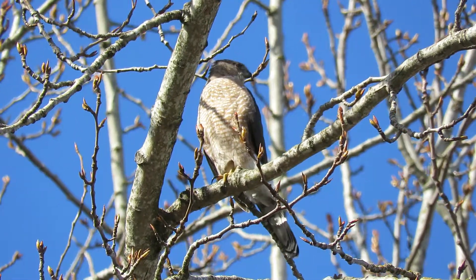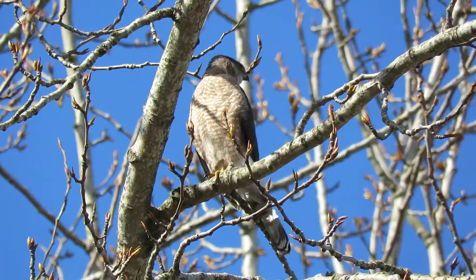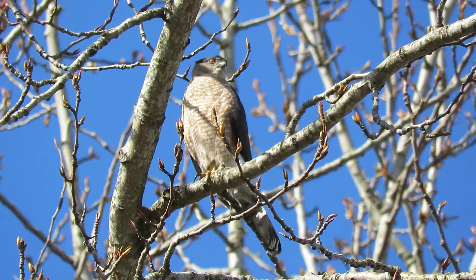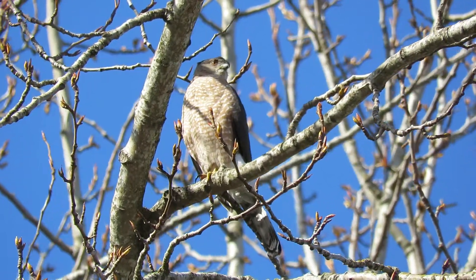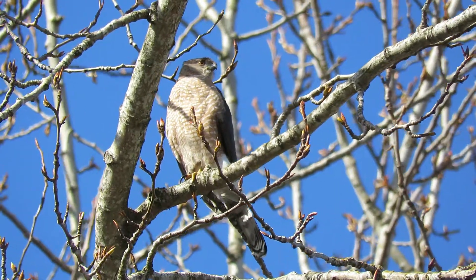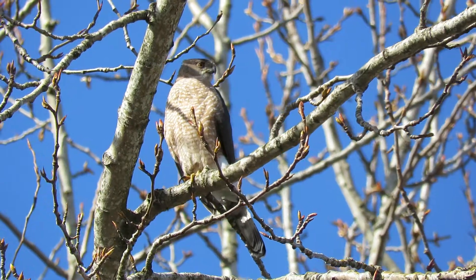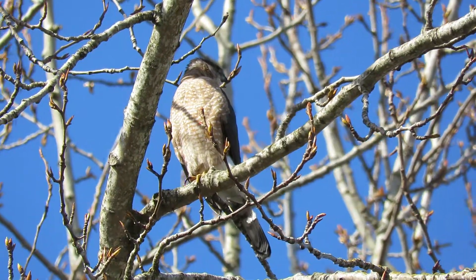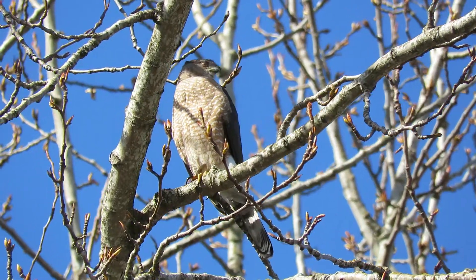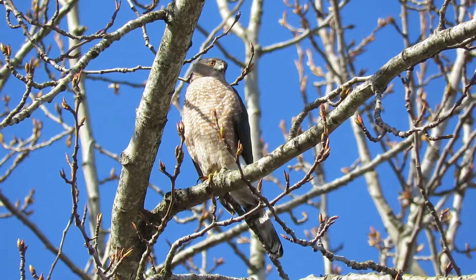Our adult female Cooper's Hawk, right down by the Neely Mansion, just a little ways past the playground here. That's where we're at. We'll watch her for a bit more and then we'll see if we can locate that male. She's still calling — she's wanting him to come in.